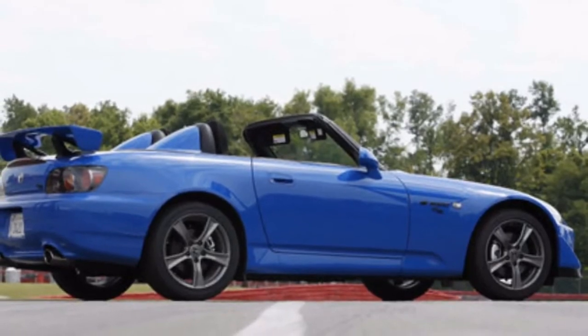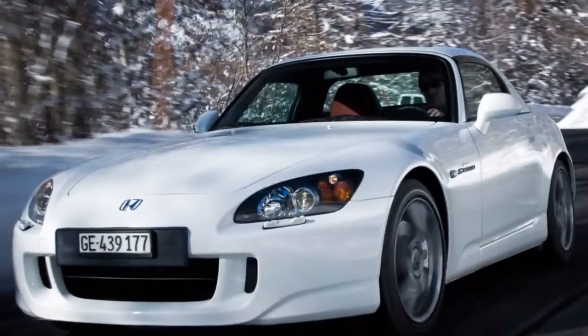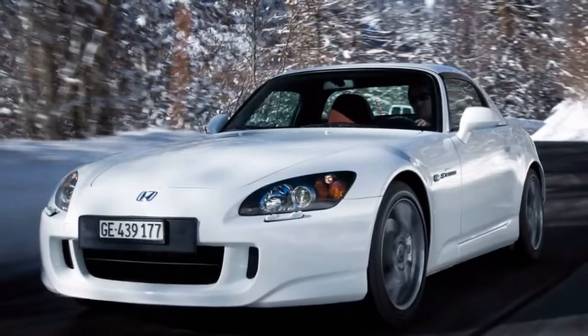Back in 1999, if you wanted a back-to-basics roadster that was quick, handsome, and had a stiff chassis with 50-50 weight distribution, you didn't have too many options. The MX-5 wasn't far off, but you could hardly call that quick, and the MGF was little better.